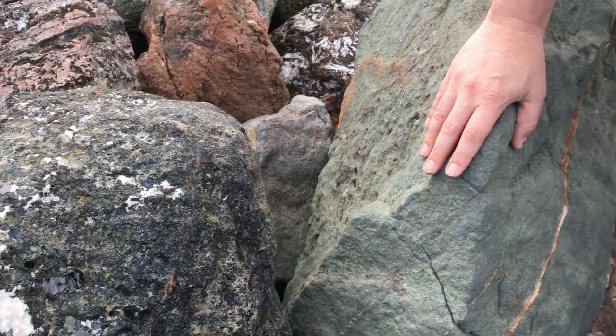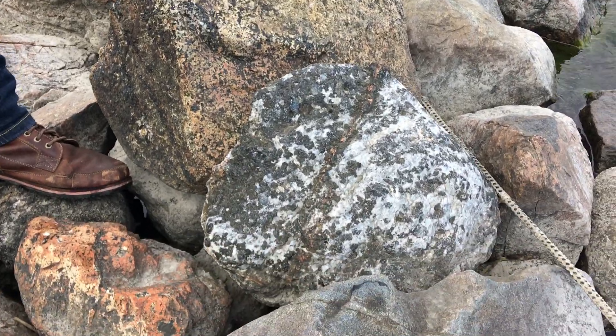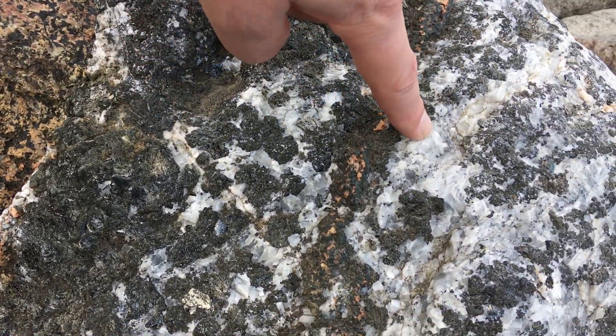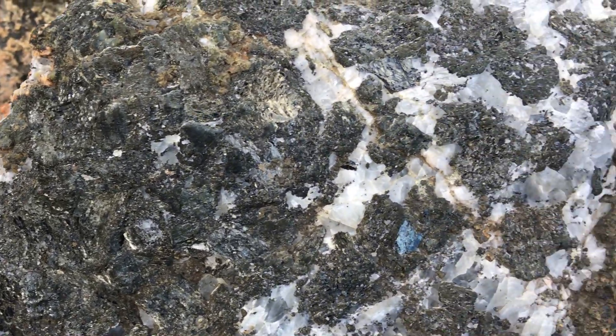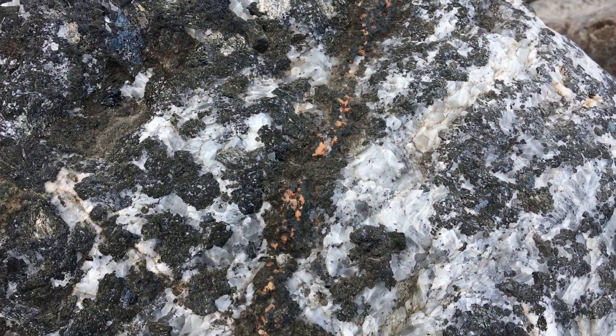Here we have a mixed carbonatite-silicate rock again, and this time we have very large pyroxenes and medium-grained calcite. Here we have large concentrations of pyroxene, and I'm going to do a little test to see if it's magnetic — if there's any magnetite in there. But no, it is dominantly pyroxene; no magnetic phase in there.